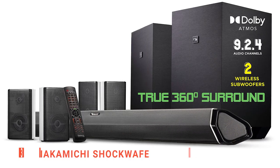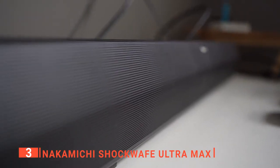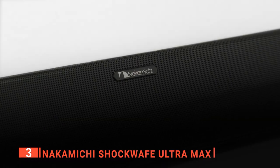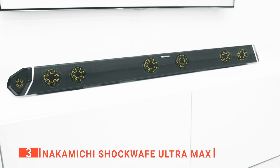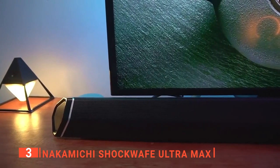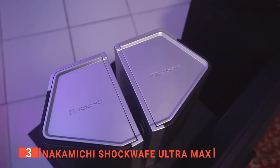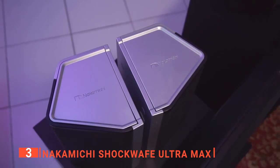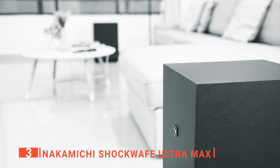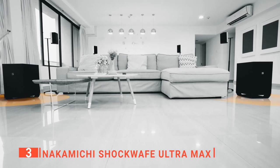The third product on this list is the Nakamichi Shockwave Ultra Max. This soundbar delivers a winning combination of deep bass, incredible volume, and crystal clear highs. When streaming with its smart apps, it can receive Dolby Atmos surround via the TV's enhanced audio return channel. It can also be played via Bluetooth, a soundbar, or any other active speaker system. This product includes four two-way stereo or surround sound speakers and a dual wireless subwoofer, boasting 9.2 channels of powerful sound to deliver dynamic audio realism, perfect for creating an immersive home theater experience in any space.